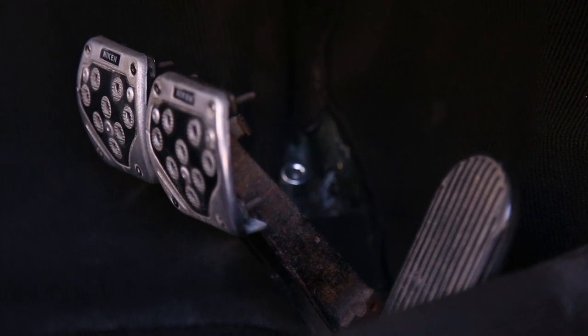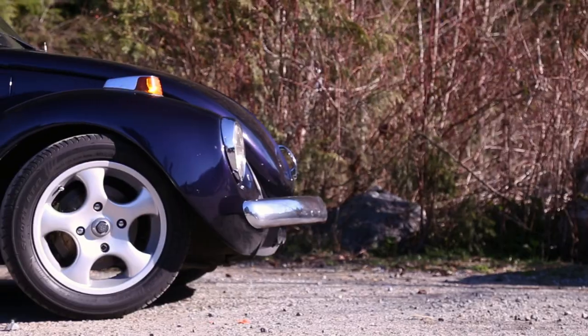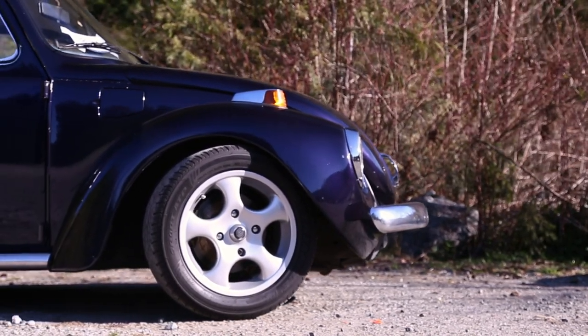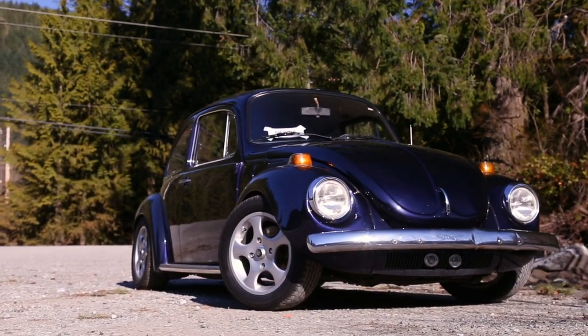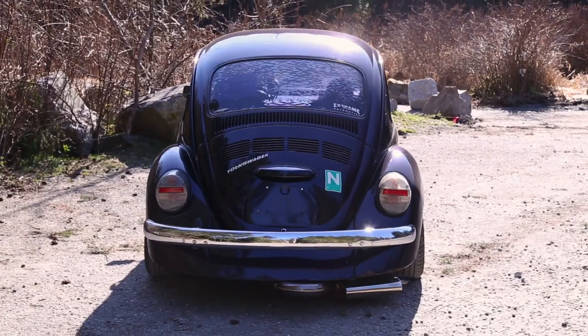I'm a classic kind of guy. I really like the old stuff — everything manual. I'm not opposed to getting '80s and '90s cars, but I'd rather the old ones. When I picked up this car, it was pretty much as you see it from the exterior, except it has different wheels and brakes. Other than that, it's how I found it.